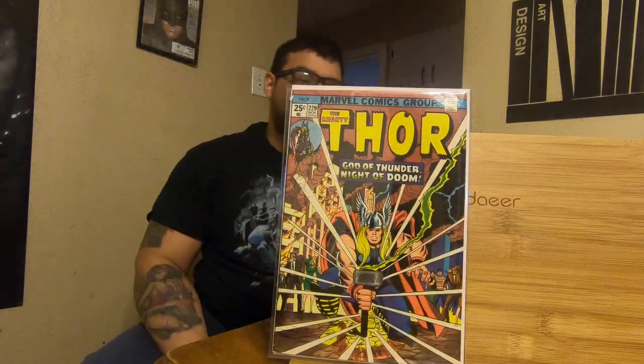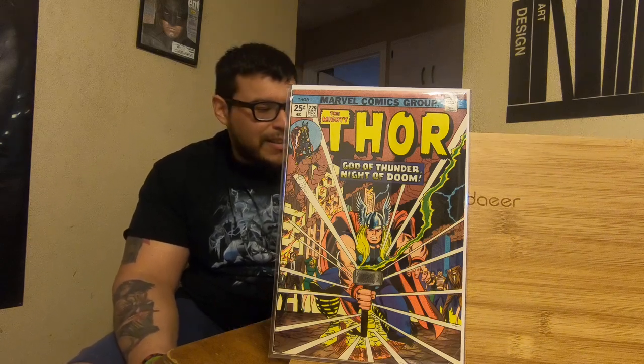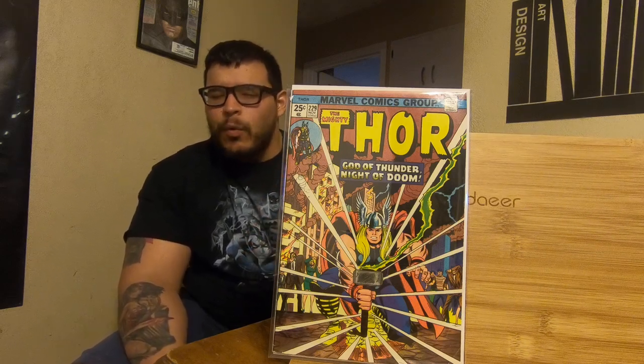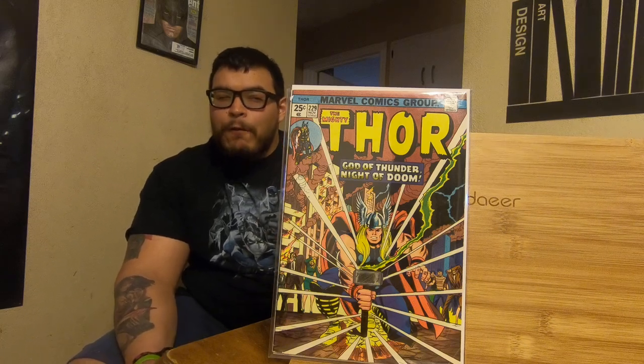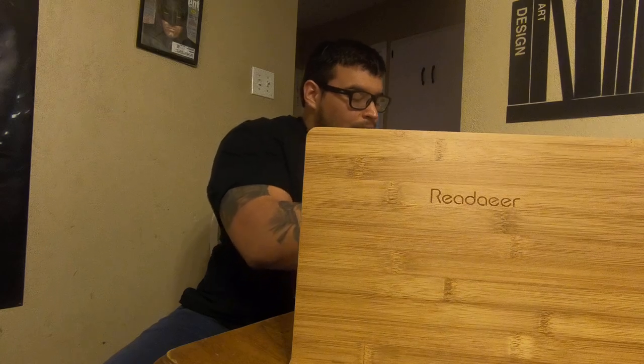This next one though — Thor 229. I just found this out recently: it has a coupon in here that's the early appearance of Wolverine, back when he came out in issue 181. They're saying this is probably the second or third actual full appearance. It sucks because I bought this and only paid eight bucks — this book's roughly like 25 to 30 — and the only thing that sucks is the coupon was cut out, but it's here, just not fully attached to the page.